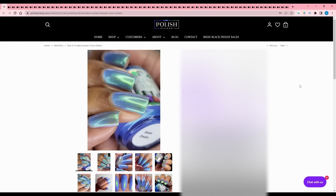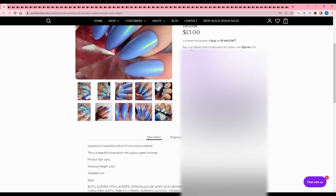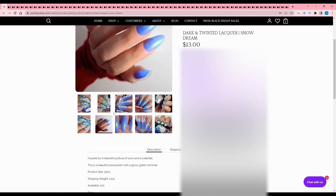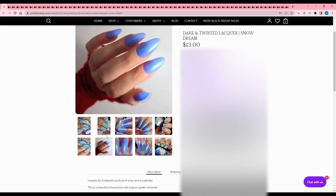Dark and Twisted Lacquer - Snow Dream. That is really pretty! Inspired by a beautiful picture of snow and a waterfall. It's a blue polish with a glowy green shimmer - very glowy - and 100 are available. I especially like how it looks in one of the photos. I don't know if I'm going to keep it on my list, but I am going to add it.